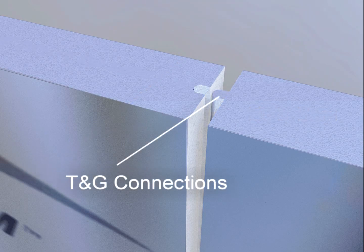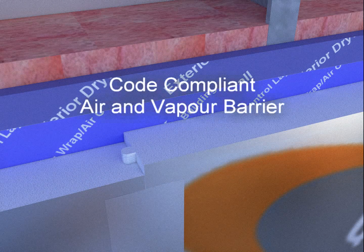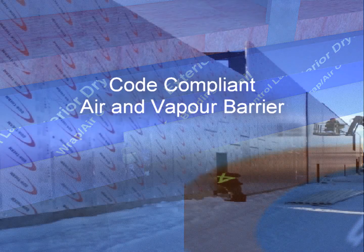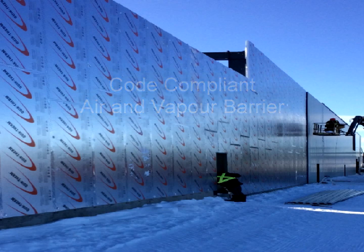MPI panels 2 inches and thicker are equipped with tongue-and-groove connections for easy panel alignment. In one product, QuickTherm MPI meets air, vapor, and radiant barrier requirements when properly installed, and is designed to not promote mildew and mold.